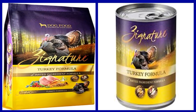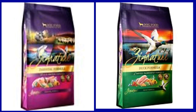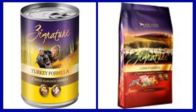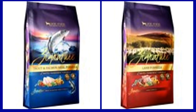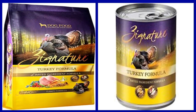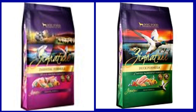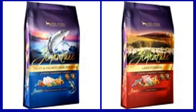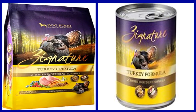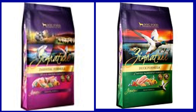Key benefits: One, this grain free limited ingredient formula is made with one protein source and only a handful of other ingredients for a clean recipe. Two, made with farm-raised turkey from the American midwest. Three, turkey is an excellent source of protein, low in saturated fat, rich in selenium, and a good source of riboflavin and phosphorus. Four, free of the most common canine allergens — corn, wheat, soy, dairy, and chicken — ideal for pups with sensitivities and picky eaters. Five, wholesome peas and chickpeas provide antioxidants and fiber-rich low glycemic carbohydrates.